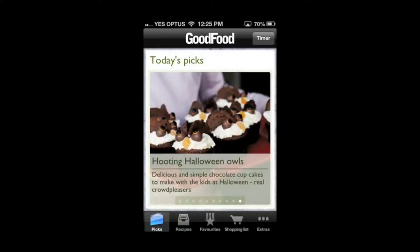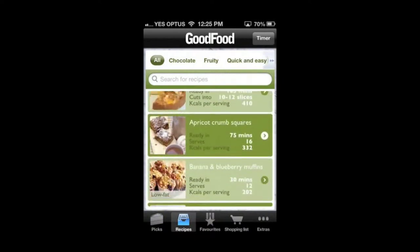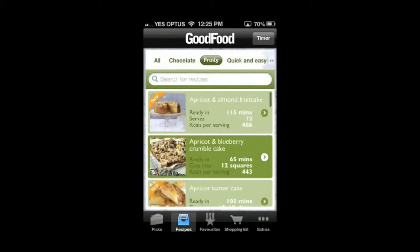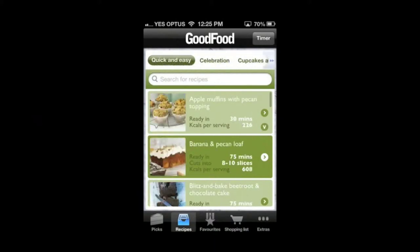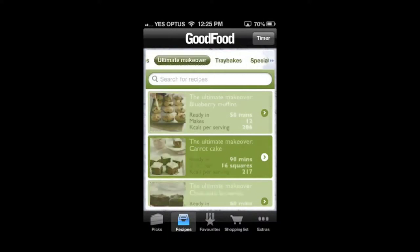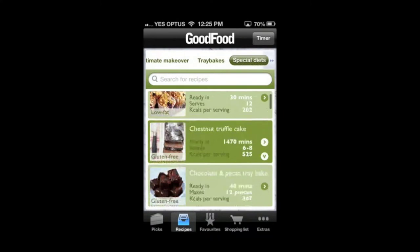The next tab is recipes, where you will find over 170 cakes and bakes. You can view them all or view them by category of chocolate — my favourite — fruity, quick and easy, celebration, cupcakes and muffins, ultimate makeover, tray bakes and special diets.